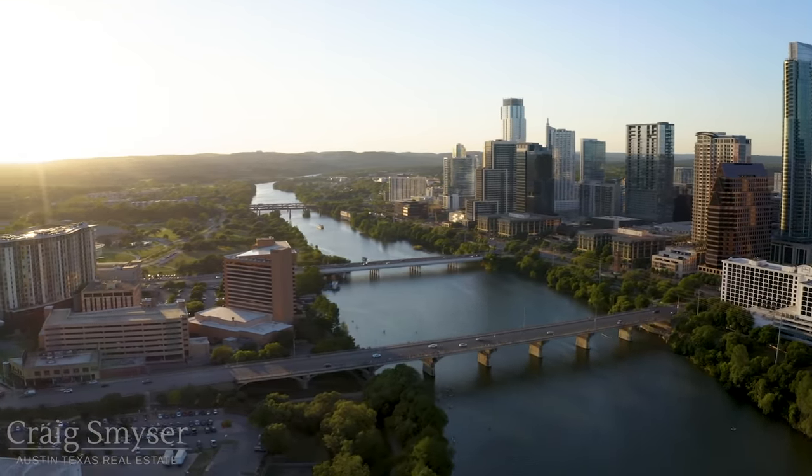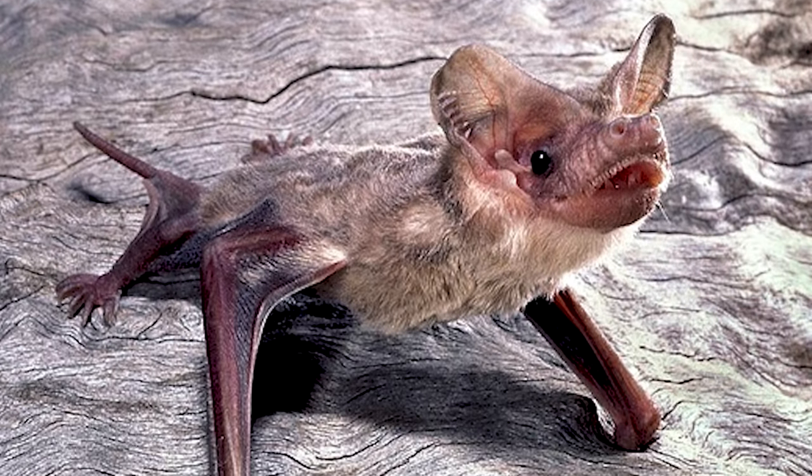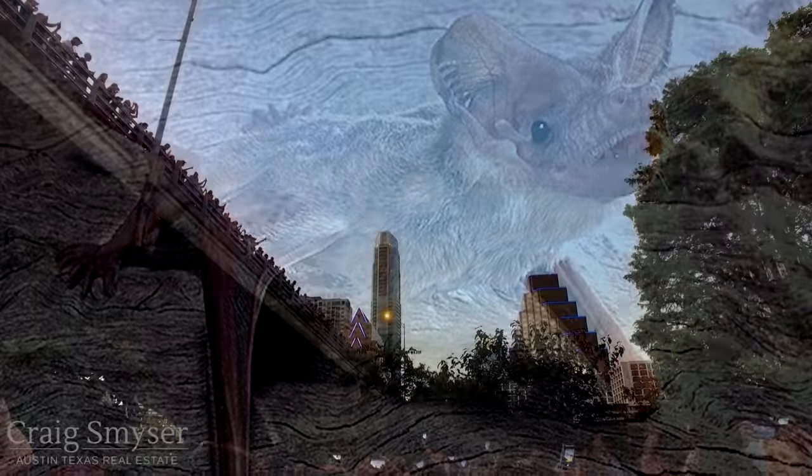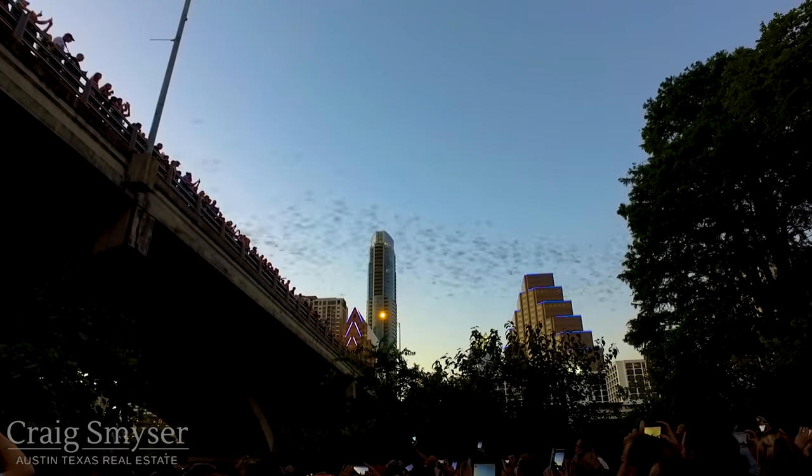By early June, the bats give birth to one pup each, doubling the size of the colony to 1.5 million bats. For about five weeks, the pups remain at the bridge.